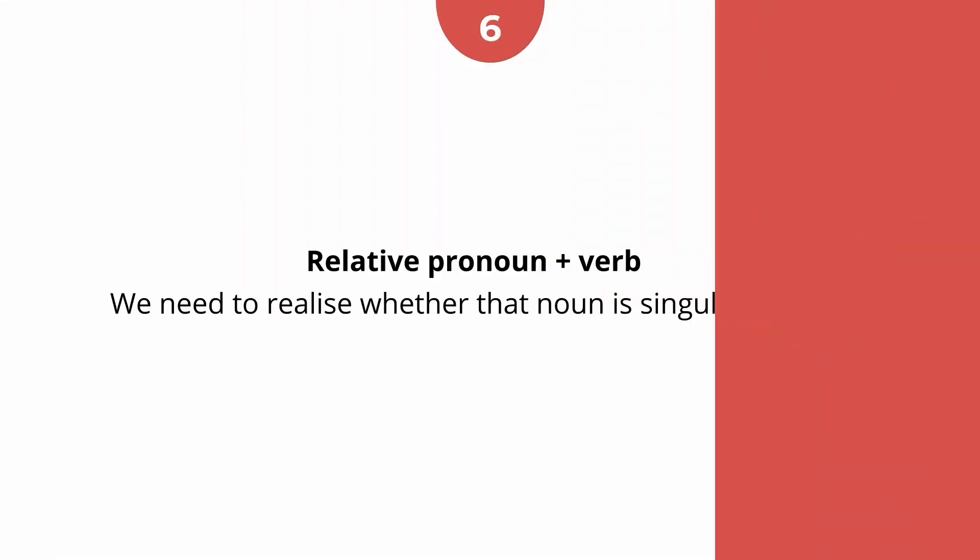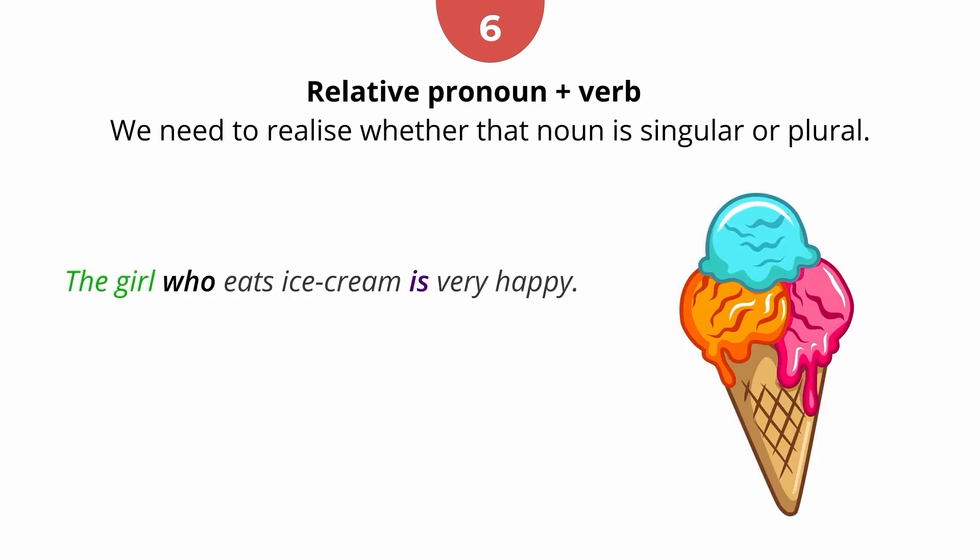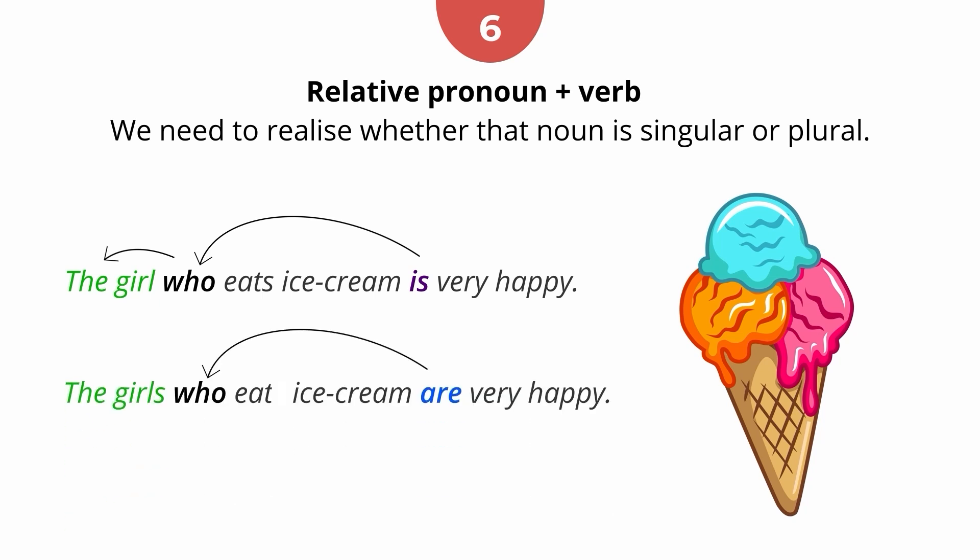Rule 6: Relative pronoun plus verb. When we use relative pronouns — 'which', 'that', 'who' — to introduce a relative clause, we must look at the noun which the pronoun is referring to. We need to realise whether that noun is singular or plural. Compare: 'The girl who eats ice cream is very happy.' 'The girls who eat ice cream are very happy.'